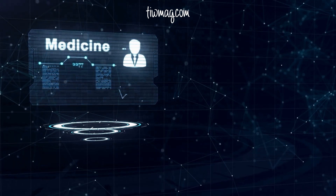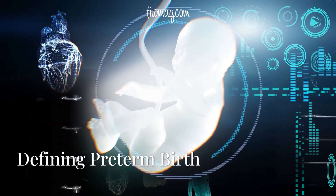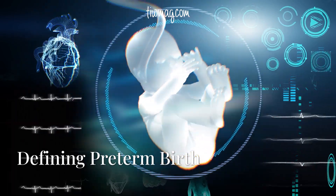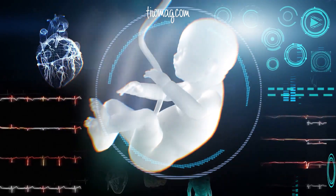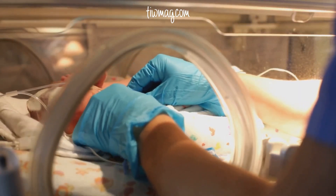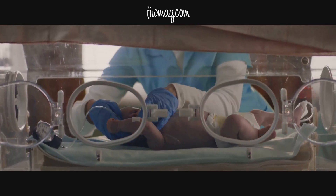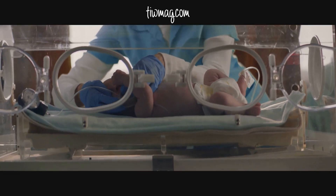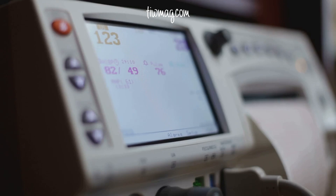A recent study has found that a simple maternal biomarker test can actually reduce neonatal complications. Preterm birth is defined as any birth that occurs before 37 weeks of gestation and is the leading cause of illness and death among newborns. The 2023 March of Dimes report card reveals that more than one in ten infants were born prematurely in the United States in the past five consecutive years, and for the third consecutive year the March of Dimes has given the United States a D+ for the country's persistently high preterm birth rate.